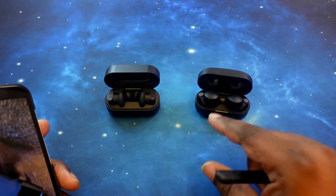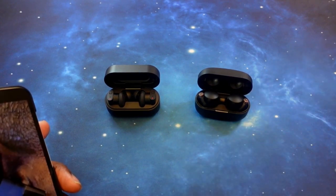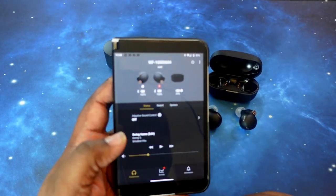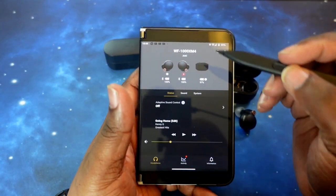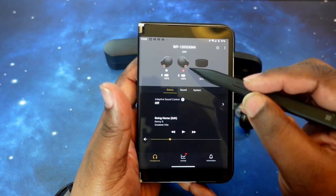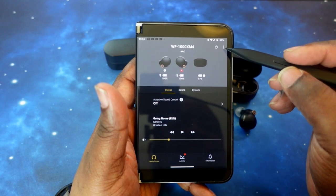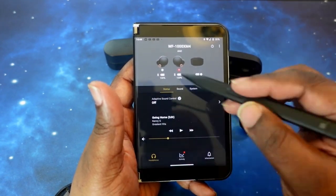What we want to do now is get into the apps, starting with the XM4s. We've got the XM4s already paired up and ready to go. Let's jump into their app. As you can see here, you've got the name of the earbuds, the codec they're using, and of course the picture of the earbuds in the case with their respective battery levels. Up here you have power buttons where you can turn off the app, and you've got the three-dot menu where you can go into other features.